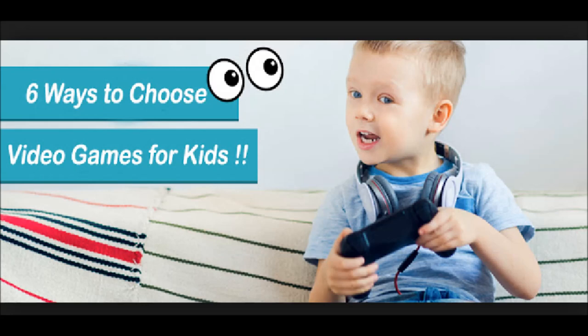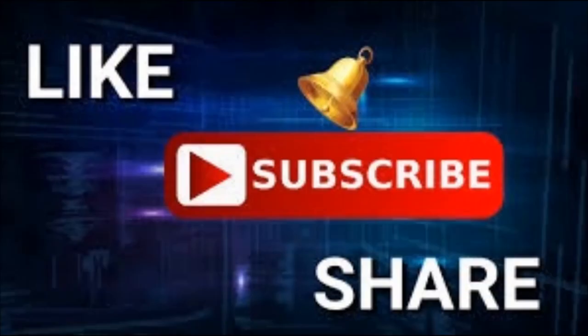Hopefully, you will find this video helpful. Please do not forget to like this video, share it with others, and subscribe to our channel to get more great updates about video games.